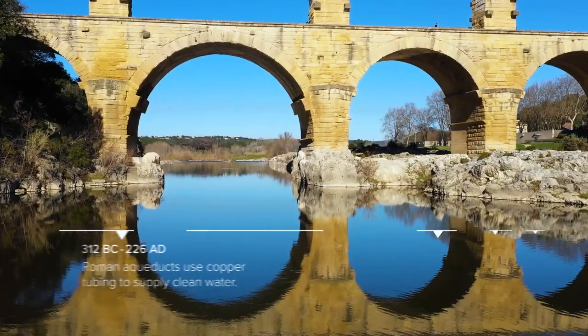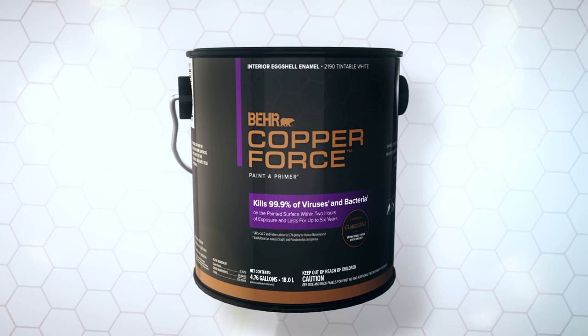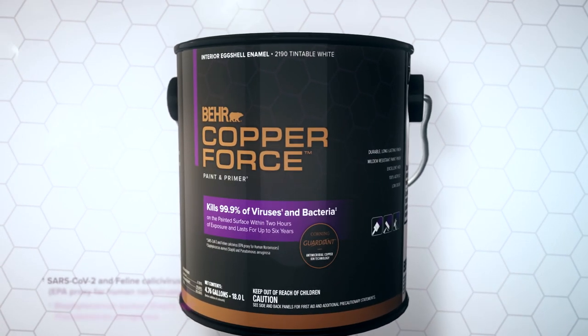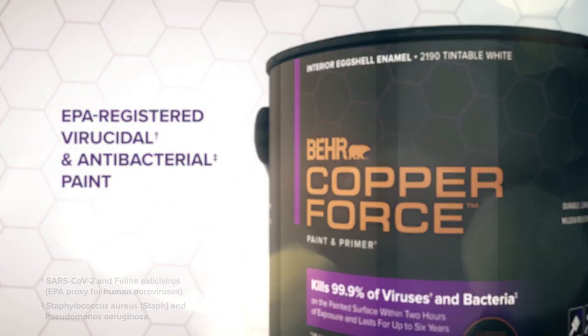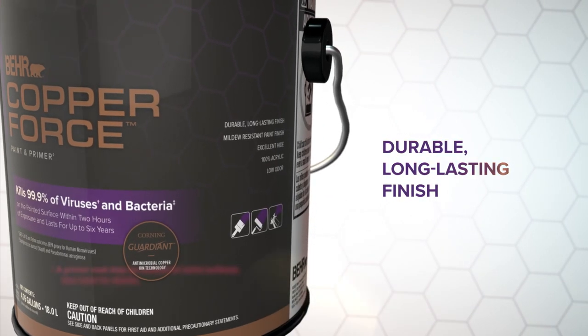From disinfecting our water supply to protecting the surfaces we touch, now you can harness the natural protective power of copper with Bear Copper Force Interior Paint — a new EPA-registered virucidal and antibacterial interior paint that kills 99.9% of viruses and bacteria on the painted surface within two hours of exposure.